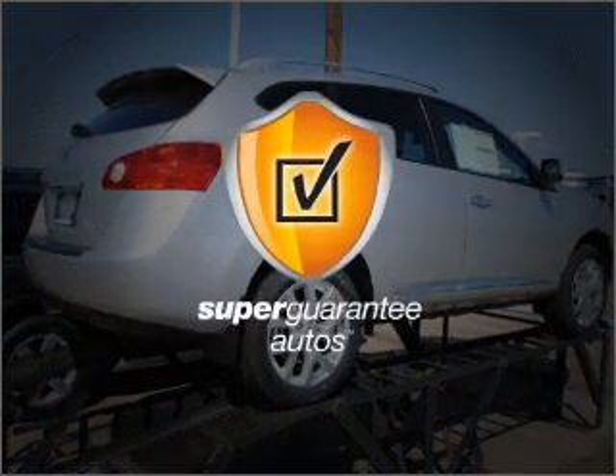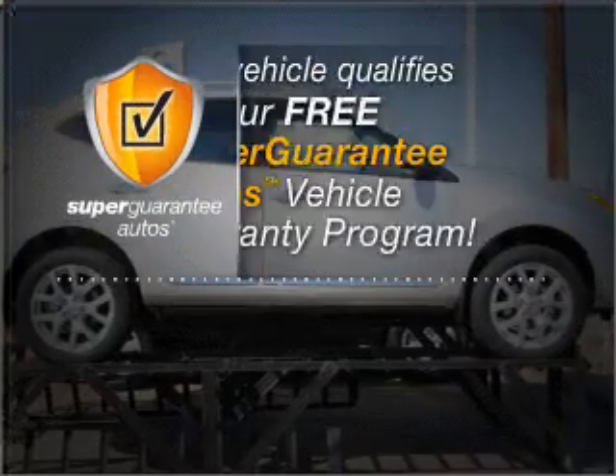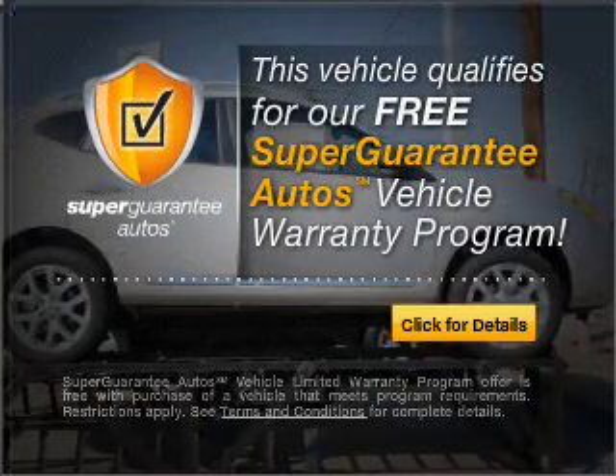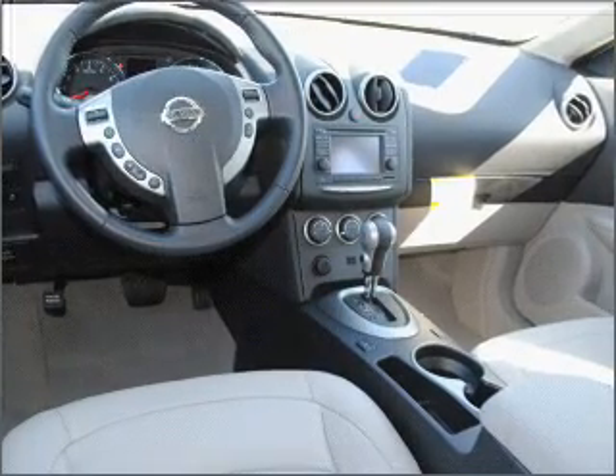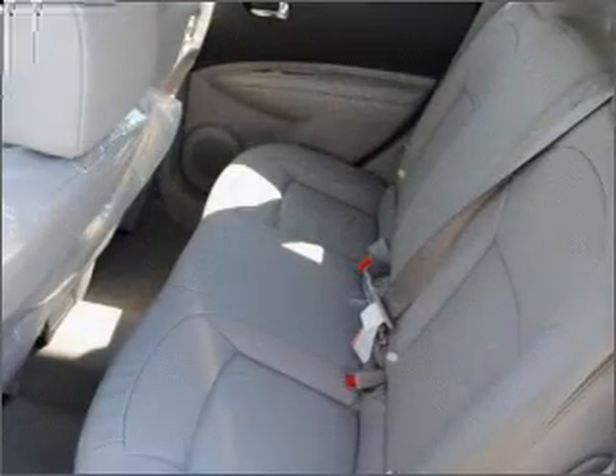this vehicle qualifies for our free Super Guarantee Autos Vehicle Warranty Program. Buy a vehicle and get a free warranty from us only at everycarlisted.com. Brake safely with the anti-lock braking system.